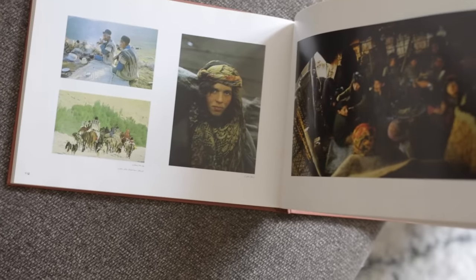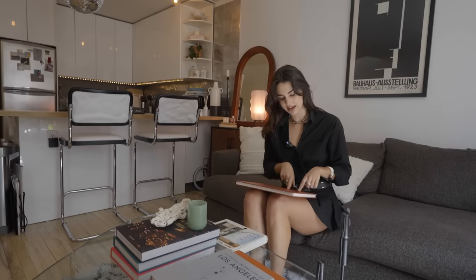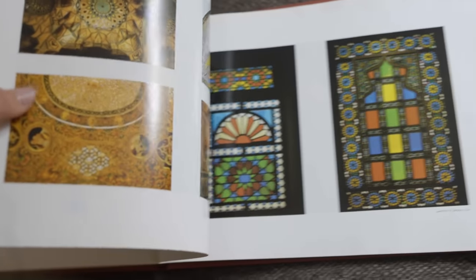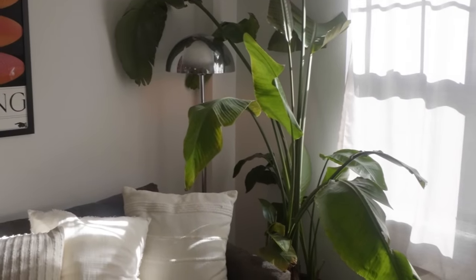I also have a David Bowie book, a book on LA, and this photo book on Iran that my godmother got me from an estate sale. What's cool is that in that region of the world people actually read in the opposite direction — right to left instead of left to right. I remember whenever my grandpa would visit from Iran he'd always read opposite to what I was used to, and it always blew my mind as a kid.